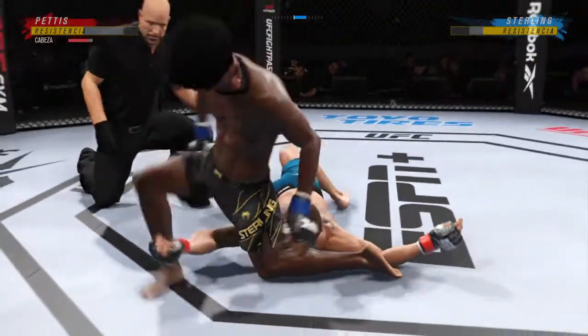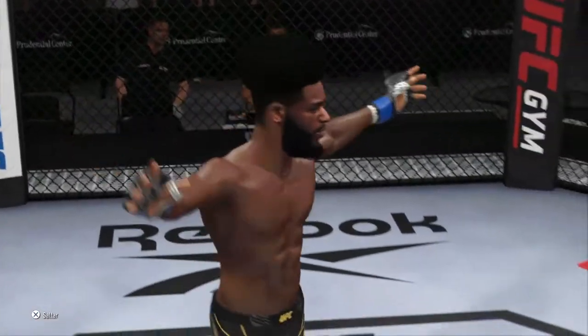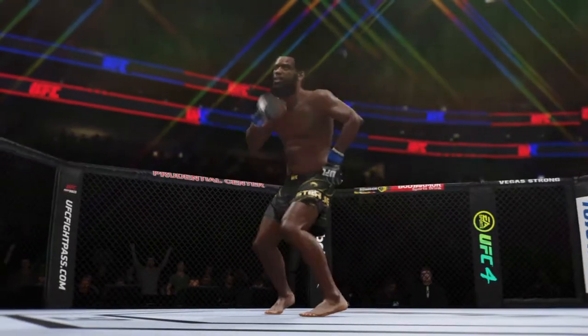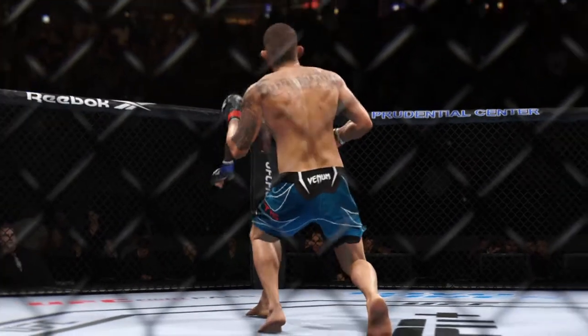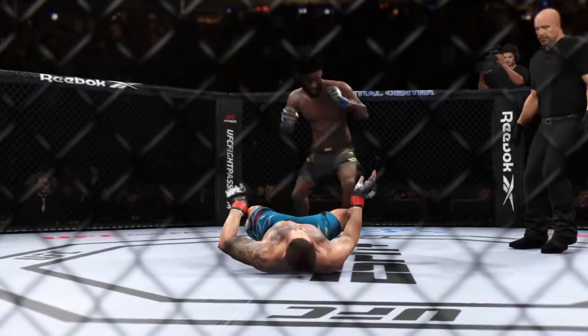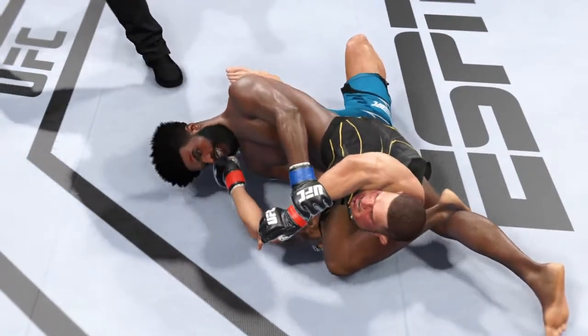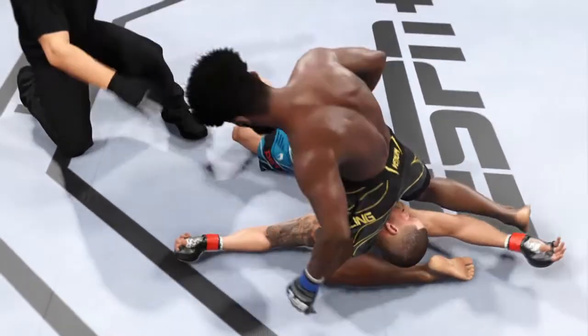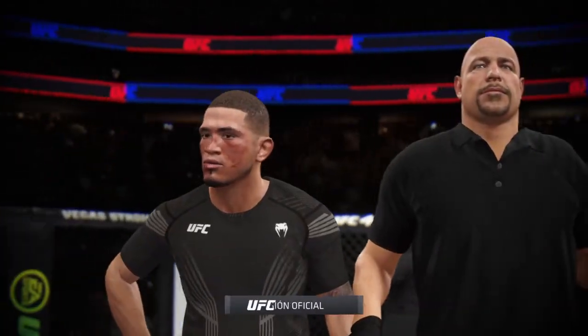And there it is! He gets it done by submission tonight. He was able to get the fight to the ground exactly where he wanted it. Eventually his opponent gave him an opportunity to get a submission. He did that, and he should be very proud of the work he did tonight in the Octagon. There he is, your winner by submission — and that is how you put the rest of the division on notice. A huge result for him here tonight.